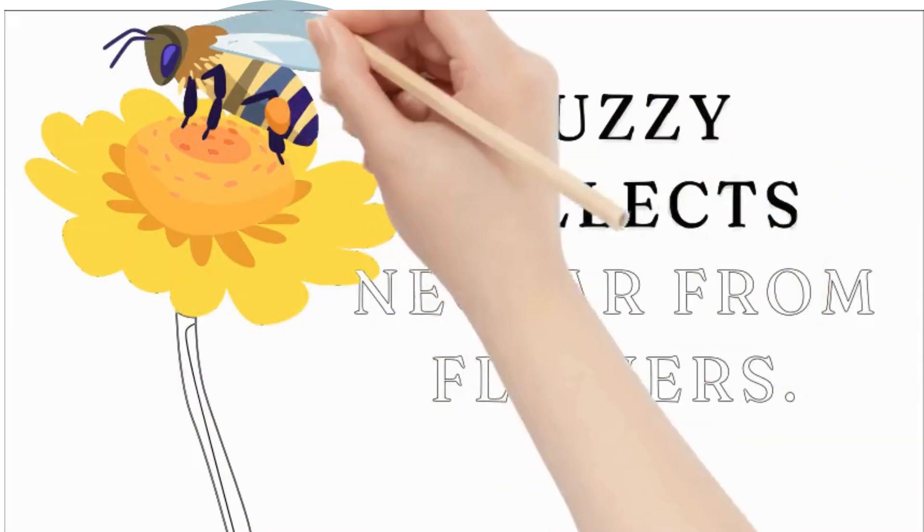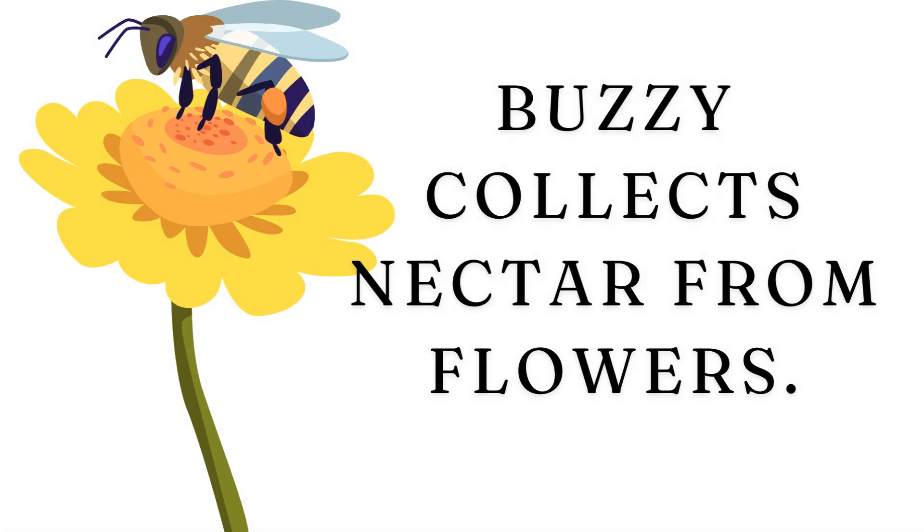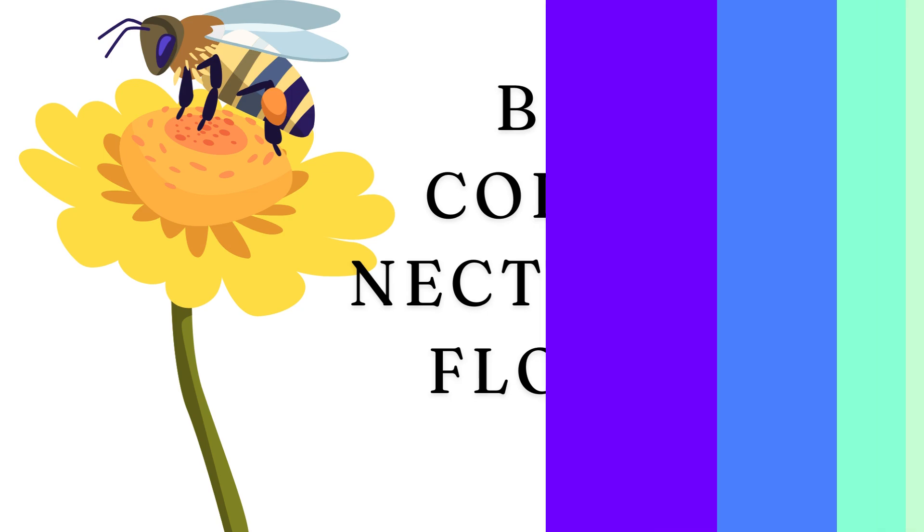Buzzy begins her day by visiting a beautiful garden full of colorful flowers. She uses her long tongue to sip sweet nectar, a sugary liquid, inside the flowers.